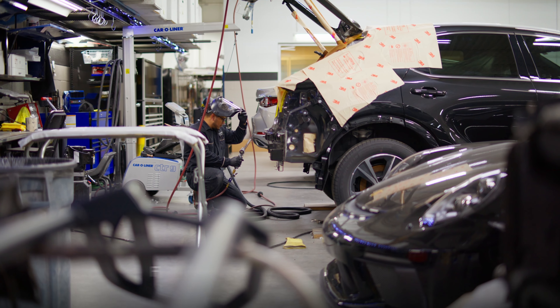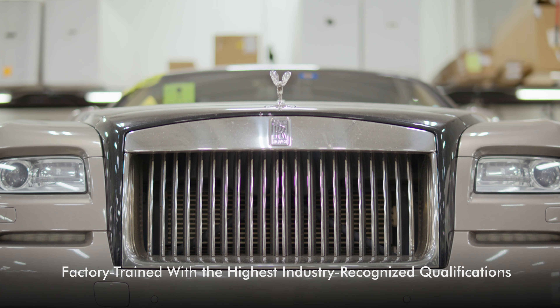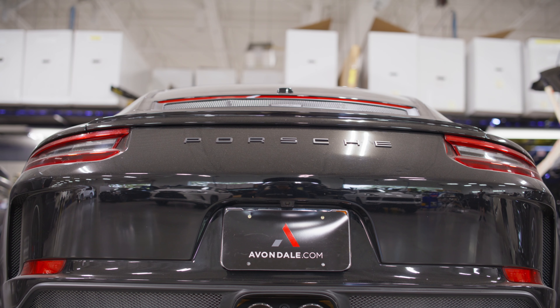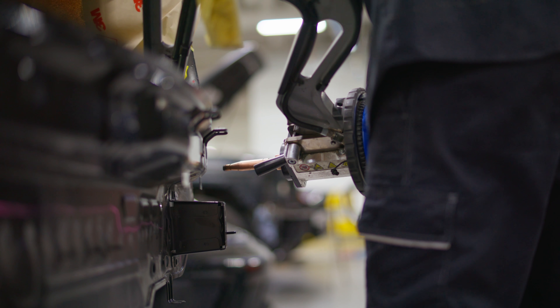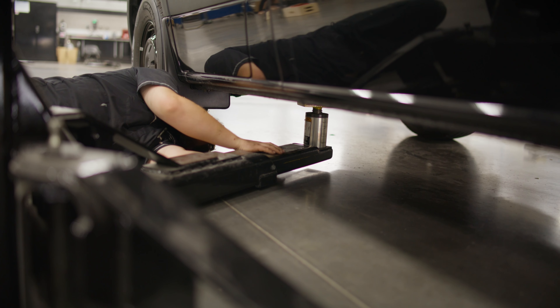Our technicians are factory trained to meet the standards of all luxury brands and hold the highest industry recognized qualifications. This ensures they have the expertise and knowledge to understand the unique engineering of your vehicle regardless of the make and model. Then the disassembly process begins. Our team meticulously analyzes the damage to ensure a complete and accurate assessment.